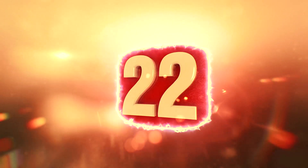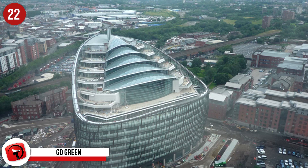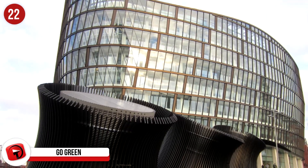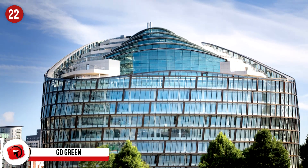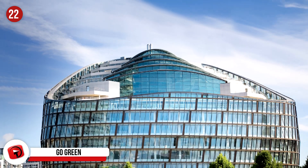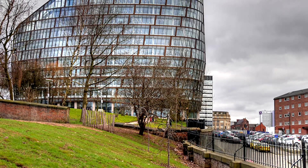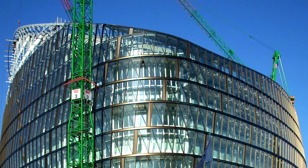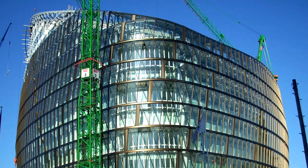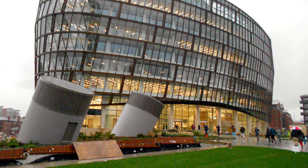Number 22: One Angel Square is the headquarters of the Cooperative Group, located in Manchester, UK. This building houses 3,000 people who are all extremely proud to work in a building awarded an Outstanding Building Research Establishment Environmental Assessment Methodology rating. The building is powered by grapeseed oil grown on a farm owned by the company. They send excess energy back to the grid, utilize LED lighting, and have a system that recycles rain and wastewater.